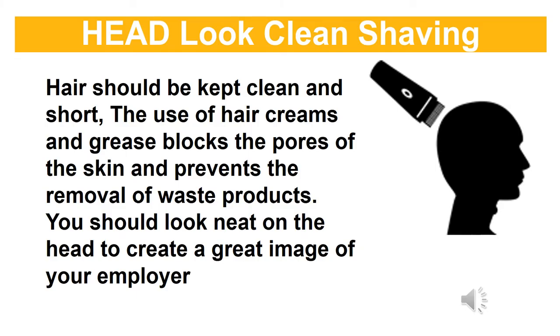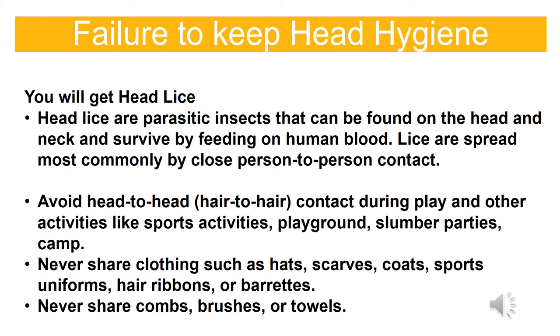Head look and clean shaving: Hair should be kept clean and short. The use of hair creams and grease blocks the pores of the skin and prevents the removal of waste products. You should look neat on the head to create a great image of your employer and yourself. Failure to keep head hygiene will result in head lice — a parasitic insect found on the head and neck that survives by feeding on human blood. Lice are spread most commonly by close person-to-person contact. Avoid head-to-head, hair-to-hair contact during play and activities like sports, playground, slumber parties, and camp. Never share clothing such as hats, scarves, coats, sports uniforms, hair ribbons, or barrettes. Never share combs, brushes, or towels.